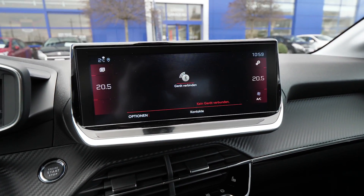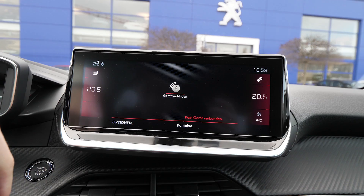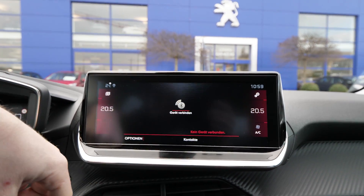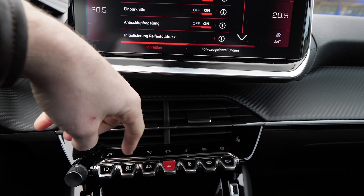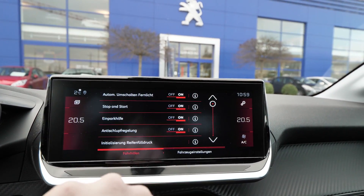I have to say this new Peugeot 208 is my favorite car in this class — by far my favorite car. Best price, technology, design, interior design, and also the quality of the materials — it's awesome.